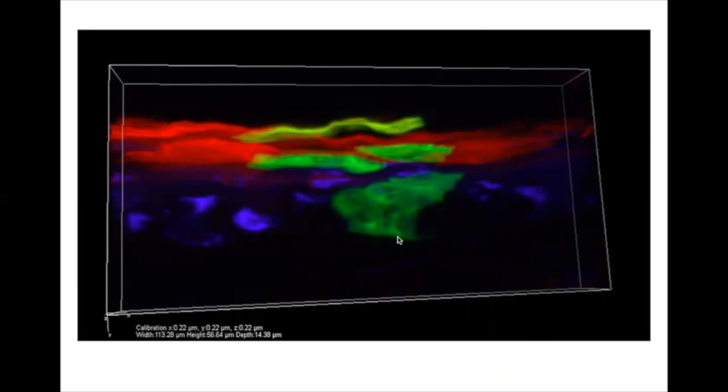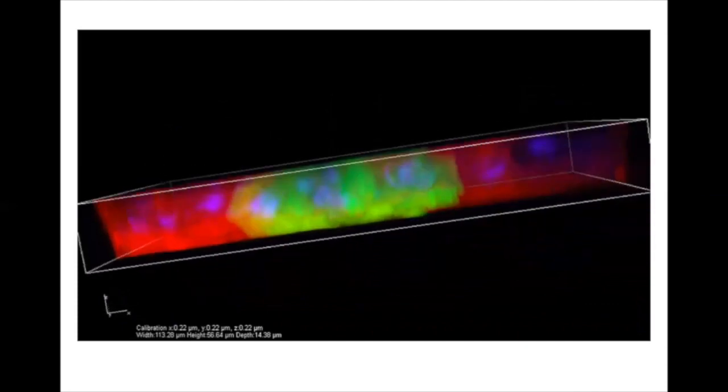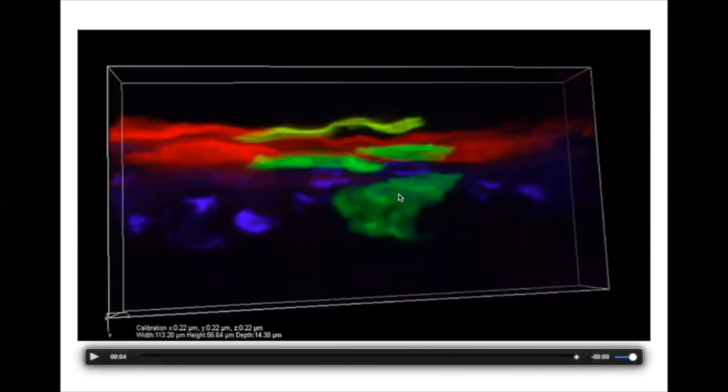Here we're looking at mouse skin where some stem cells have been tagged with a green fluorescent protein, allowing us to visualize the inner basal layer with stem cells. As they move up toward the terminally differentiated area, you can see the change in morphology. In 3D, you can see these green cells come up to the top, interdigitating with red-labeled cells from outside the labeled population. This brick-and-mortar-like structure provides the strong barrier function of skin against the outside world.